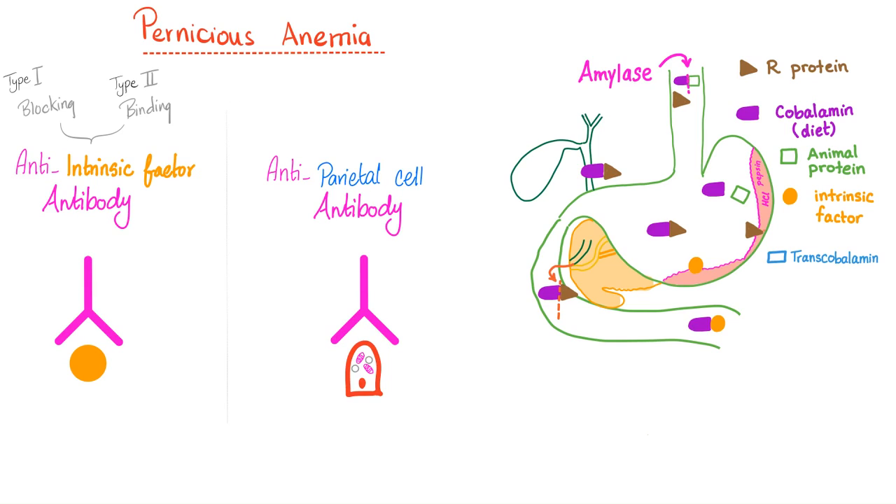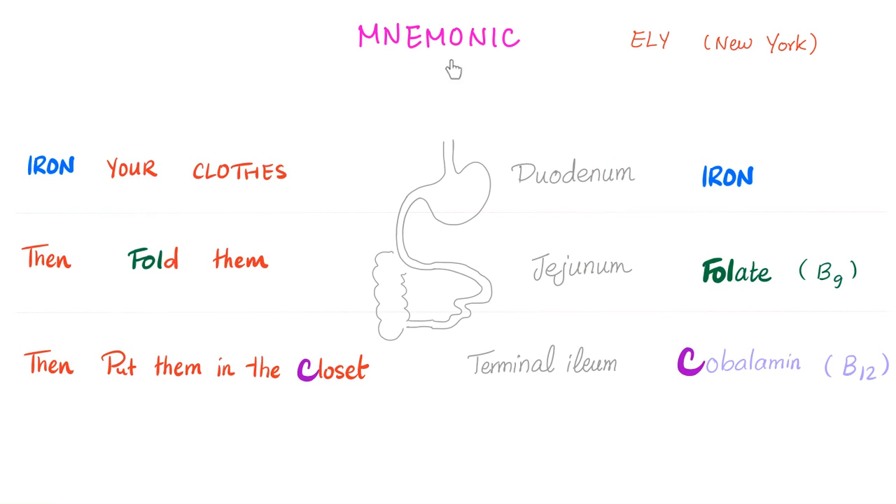We actually have two types of anti-intrinsic factor antibody: Type 1 and Type 2. Type 1 is called the blocking antibody, and Type 2 is called the binding antibody. Don't forget that vitamin B12 gets absorbed at the terminal ileum. Here's a great mnemonic: first, you iron your clothes, then you fold them, later you put them in the closet — iron first, folate second, cobalamin third. Iron is absorbed from the duodenum, folate from the jejunum, and B12 from the terminal ileum.